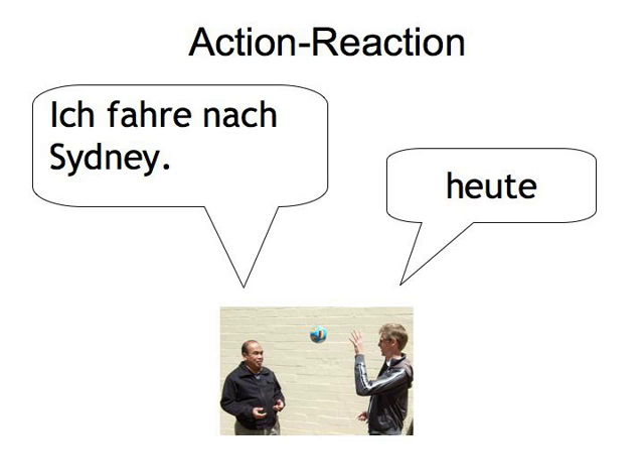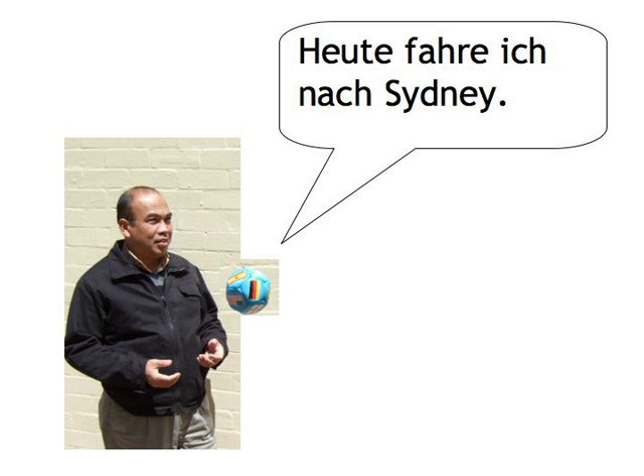One of you makes a simple sentence like "Ich fahre nach Sydney." The other now throws additional information at you about when and how you go to Sydney. You'll have to respond as quickly as possible by putting that information at the beginning of the sentence and keeping the verb in the second position. So if you get "heute" thrown at you, you would react by saying "Heute fahre ich nach Sydney." To practice moving between languages, you could provide the additional information in English. If you're on your own, you can make cards with that information, mix them, and pick one card after the other. If you have someone with you, you can actually throw a ball back and forth, adding words to the sentence.